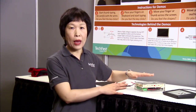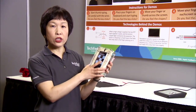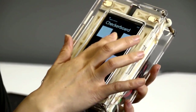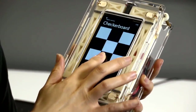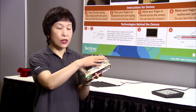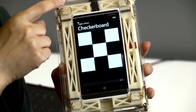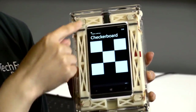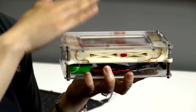Let me move on and talk about feeling things on the screen. Here I have a checkerboard on a Lumia 920 phone. The black part feels a bit sticky and the white part feels smoother. We do this by putting a piece of glass on top of the phone and we again use the wonderful piezoelectric actuators on top of that piece of glass, and we vibrate that glass at very high frequency.